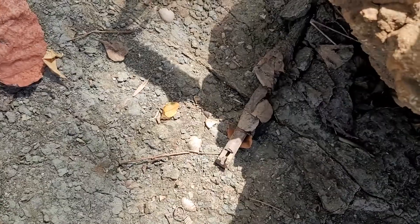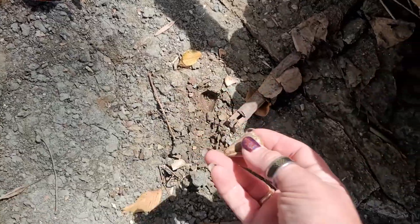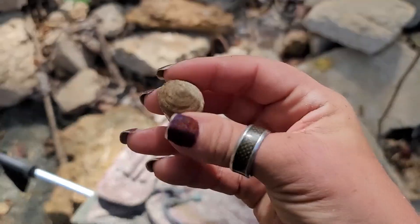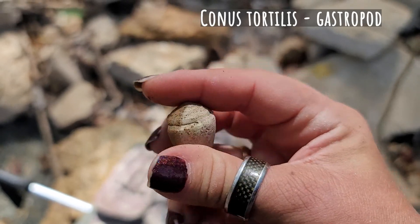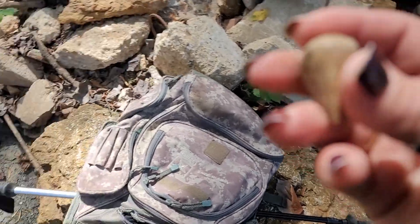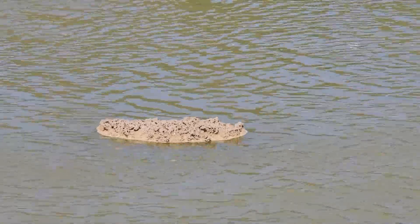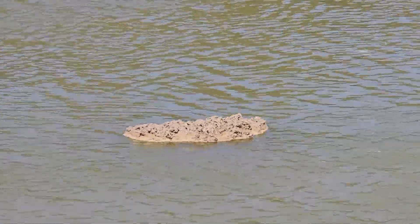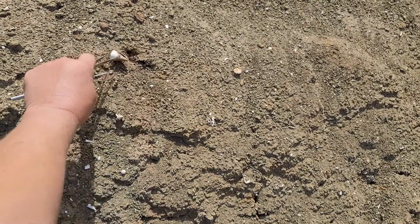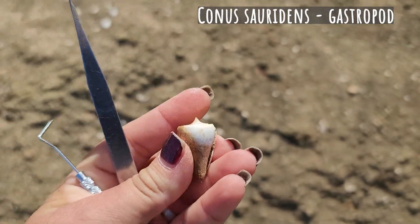I was starting to leave and I see there's a Conus right here — I'm going to try to get that out. It's super smoothed off, but it's all in one piece. I'm definitely keeping that one.